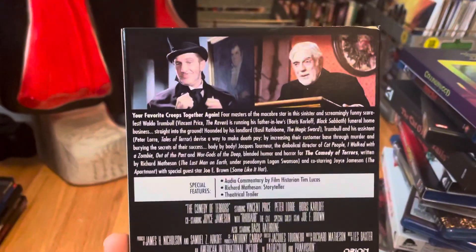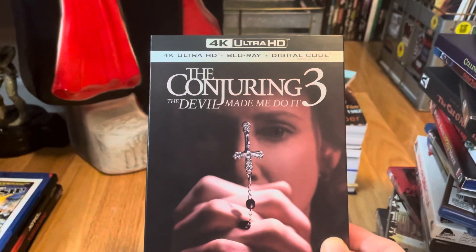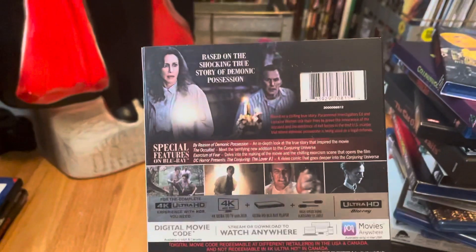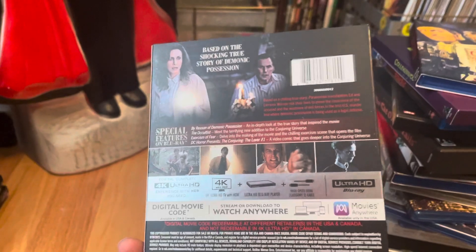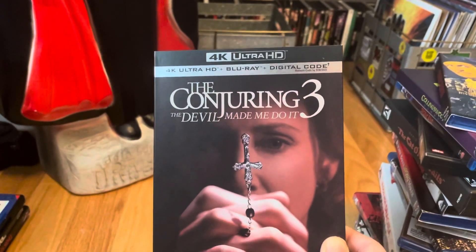The Comedy of Terrors — more Vincent Price. I like these solo releases so they got me hooked, I have to get these — again from Kino Lorber. Then I really enjoy this sequel — The Conjuring 3: The Devil Made Me Do It. It's a really good sequel actually. I dug the first Conjuring movie, I like Insidious, and I'm entertained by these movies, but this one was a really strong, good sequel.